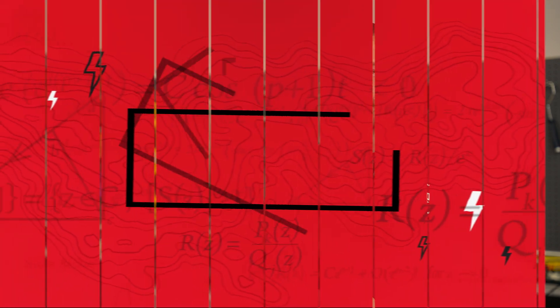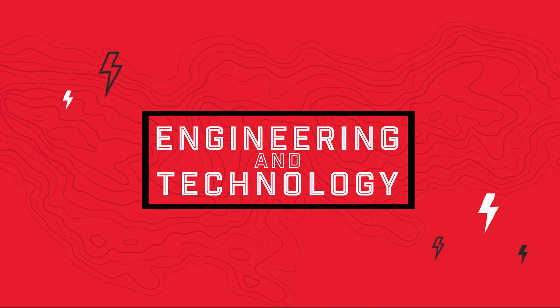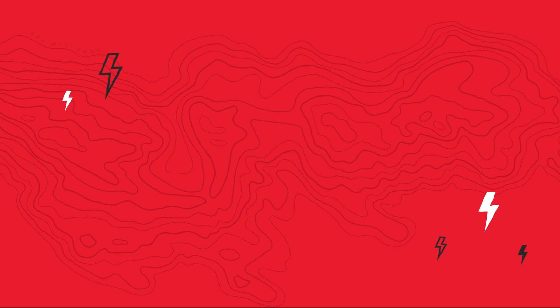If you're interested in learning more about any of the programs we offer within the College of Engineering and Computational Sciences, please go to suu.edu/CECS.